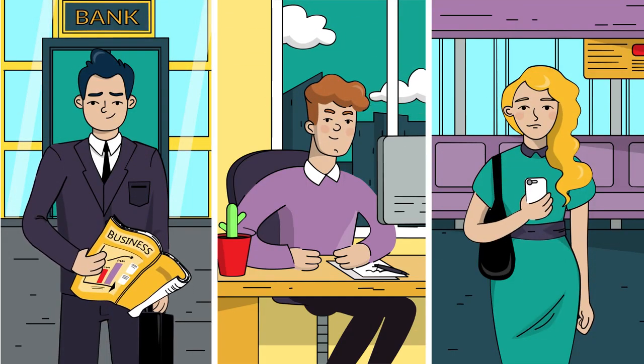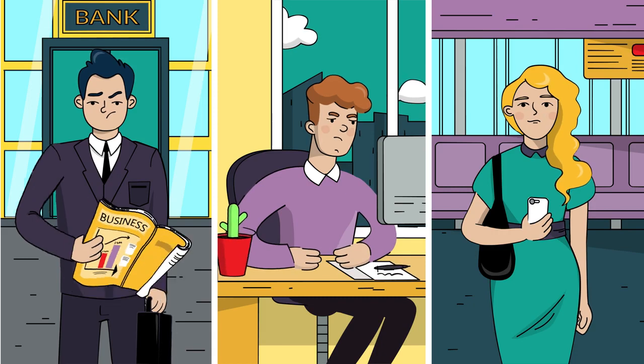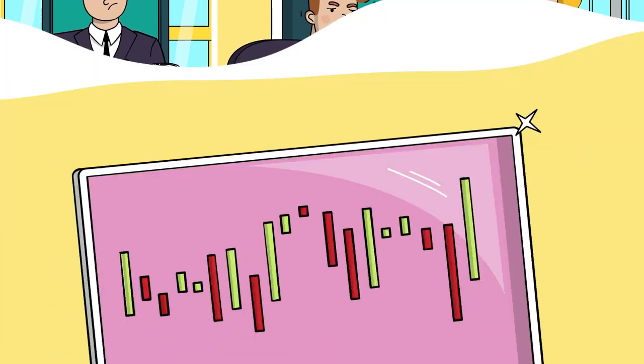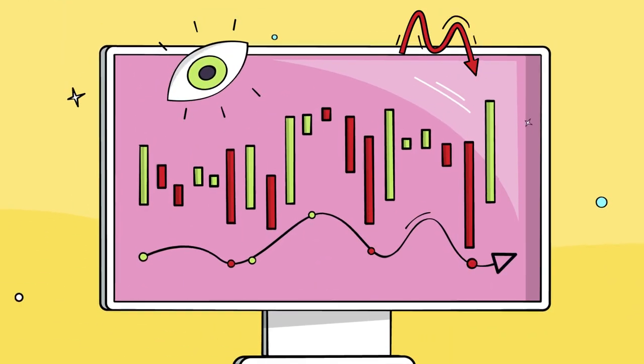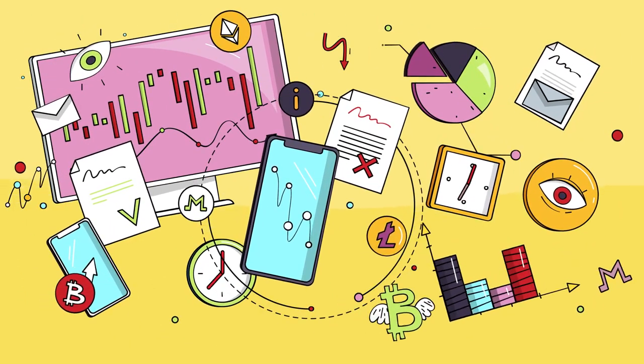What is the first thing that comes to mind when you hear the words crypto trading? 24-7 monitoring, loads of different coins, charts, non-stop order placement, rapid changes, lots of time, and sleepless nights?